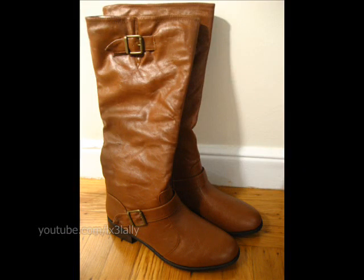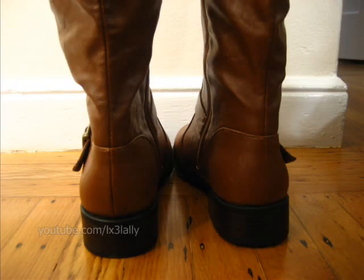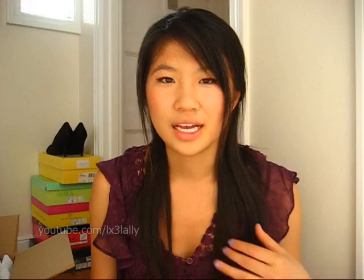Keep a look out for GoJane because they might potentially have nicer boots later on in the year. I know it's still summer but they're probably going to come out with some soon. I hope you guys enjoyed this video — go check out GoJane.com if you're interested in cheap sandals. Don't forget to check out the info box for more information. I'll see you guys soon. Bye!